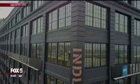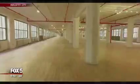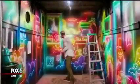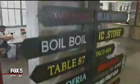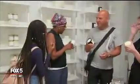Industry City has revived the waterfront in Sunset Park, Brooklyn. It's 16 buildings and 6 million square feet of space, housing artisan shops, galleries, and eateries. Since it's now home to more than 750 businesses, I thought it was time to check it out. My first stop: Brooklyn Candle Studios.